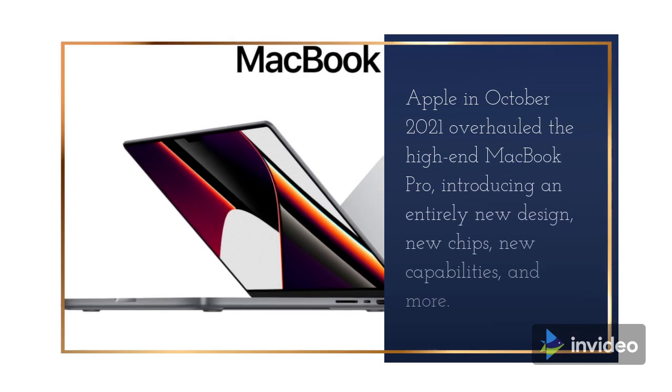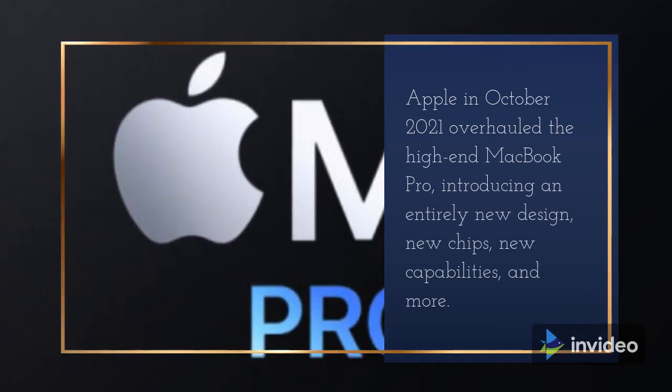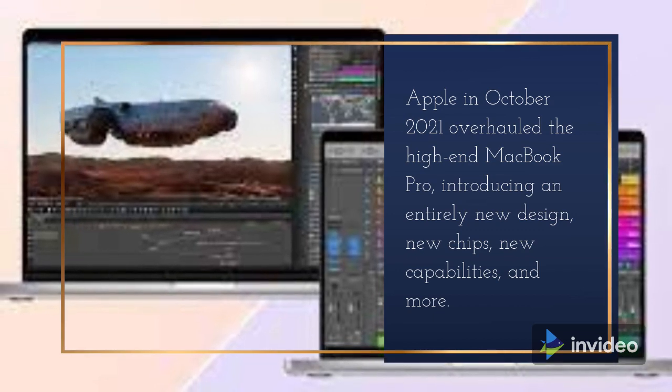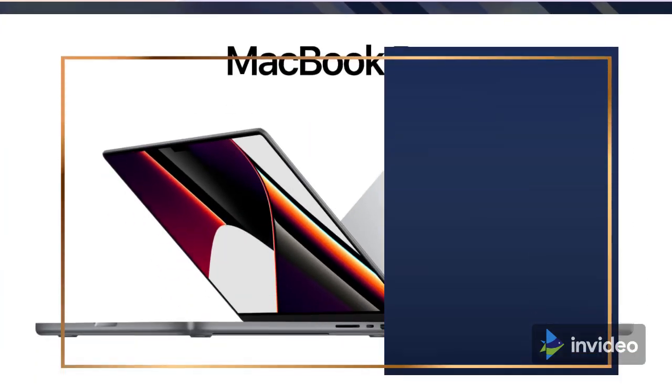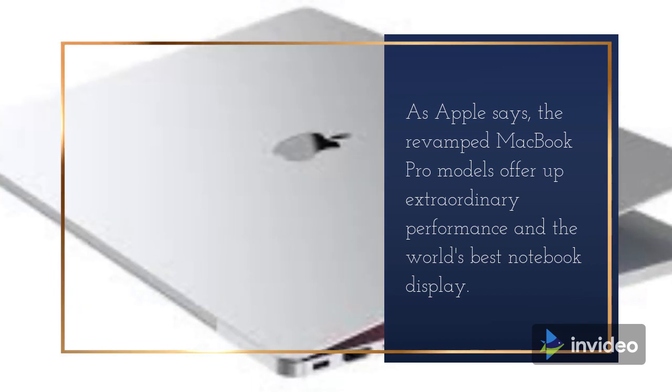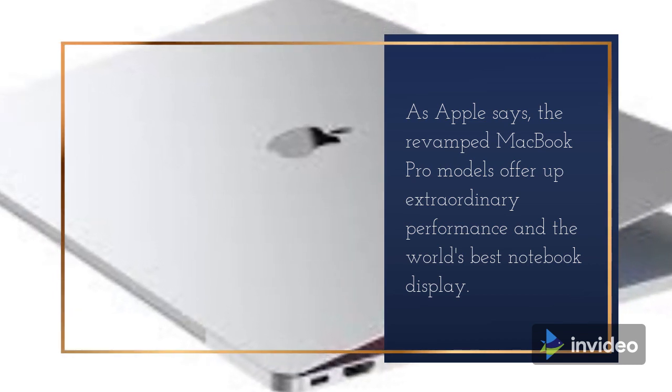Apple in October 2021 overhauled the high-end MacBook Pro, introducing an entirely new design, new chips, new capabilities, and more. As Apple says, the revamped MacBook Pro models offer extraordinary performance and the world's best notebook display.